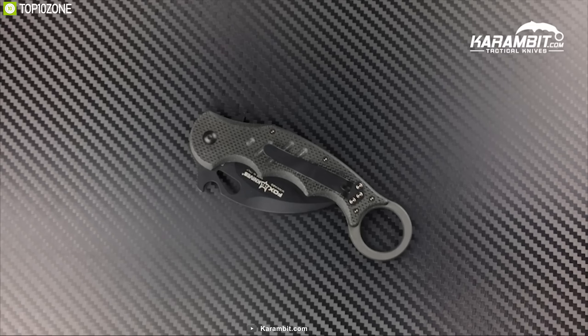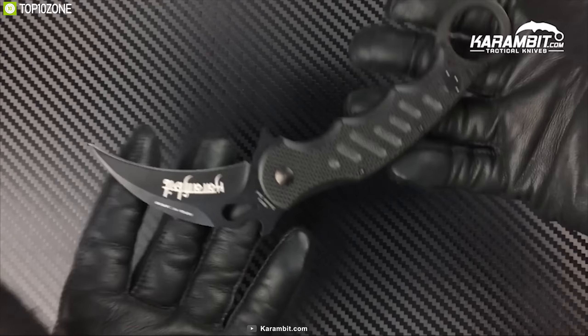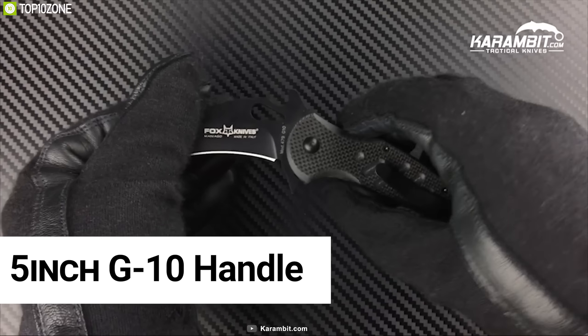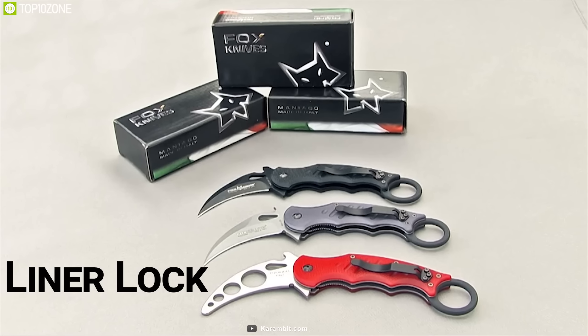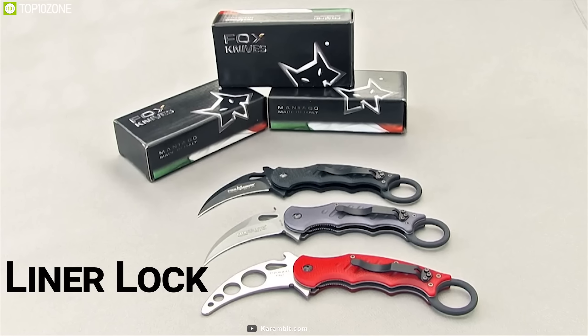Get yourself introduced to the Fox Knives Folding Karambit, a unique knife built to provide you an advantage in any self-defense situation. This knife features a 3-inch steel blade with black Teflon coating which provides extreme cutting power and durability to withstand hard impacts. It comes with a 5-inch G10 handle for a firm grip and extreme precision. This knife has a safety ring and a liner lock which allows you to unfold it with just one hand and keep it locked in place. It also features a reversible clip for convenient carry.